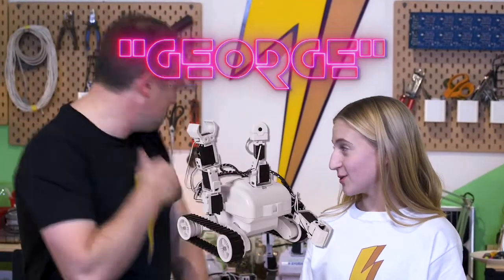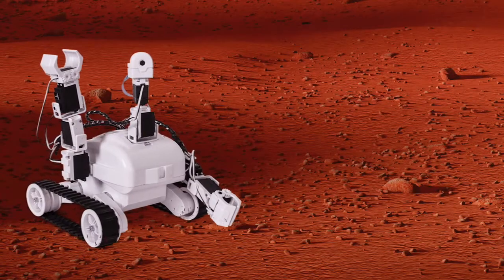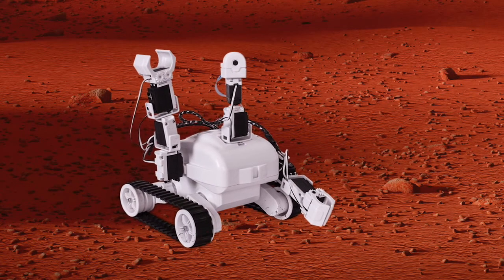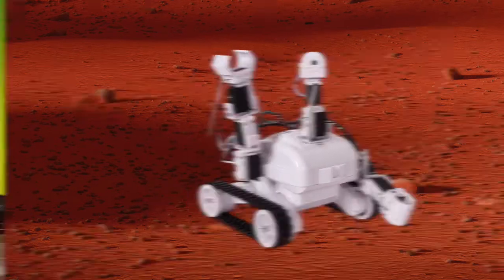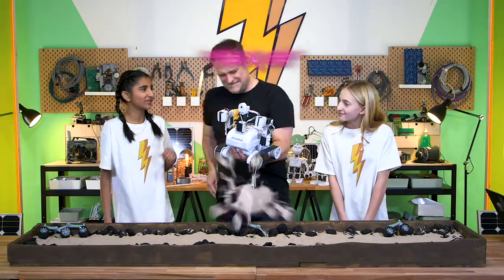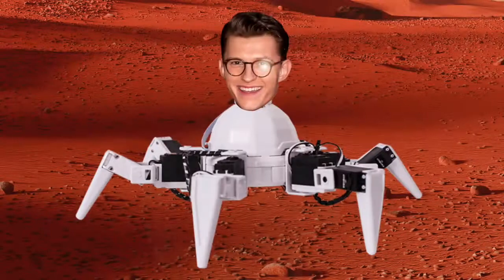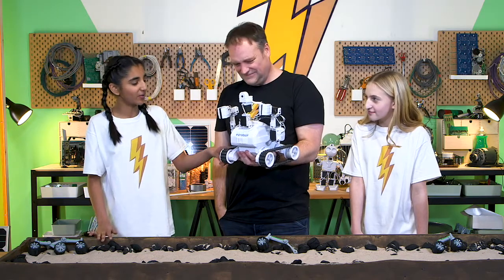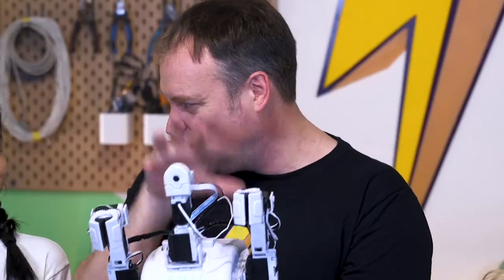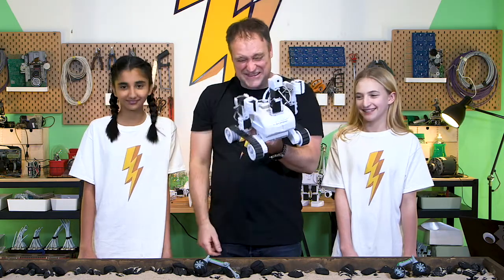I think that George will work best. So your prediction is George — now why George? I think George will be the best at getting across the surface because his treads will be able to roll right across the sand and not get caught. I also think George is going to do well. The thing with Holland is the six legs are gonna sink into the sand — it's just not gonna work. So George is going to conquer. The verdict is George for the win because of the caterpillar treads.